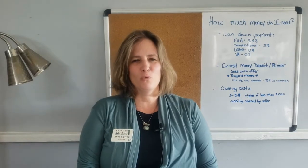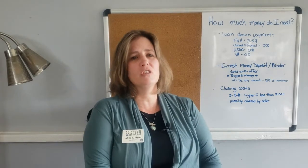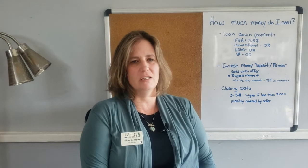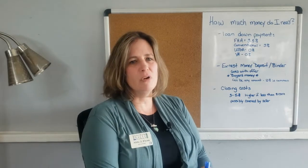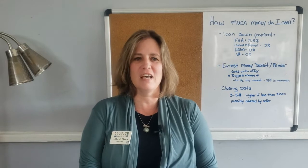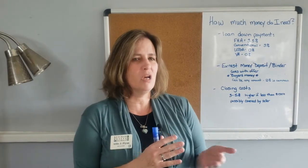One of the most frequent questions I get from first-time home buyers and even experienced home buyers is: what money do I need to buy a house in Tallahassee? My name is Abbey Flynn, I'm a broker associate with Ketchum Realty Group, and today I want to talk to you about how much money you need to buy a house in Tallahassee.